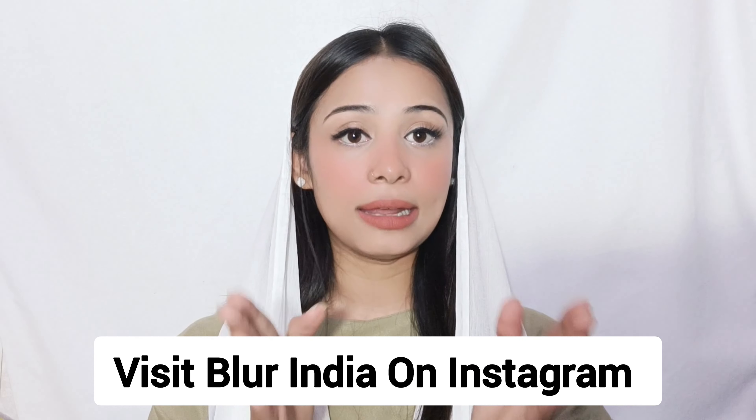Guys, today in this video I have unboxed and reviewed many products. At the end I will say that these products are very good and affordable. You will find them easily on Instagram and the Blur website. I am using these products and they feel really good. If you use them and feel good, please do mention — mention Blur India and tell them how amazing their products are. I will give it an insane rate of 10 out of 9!